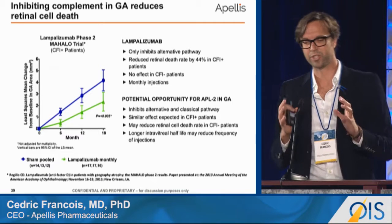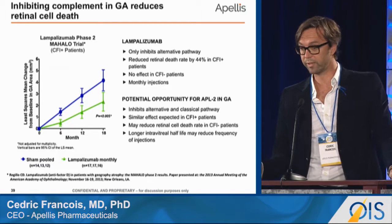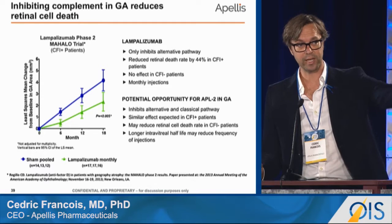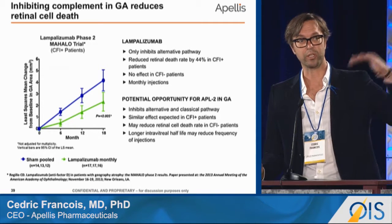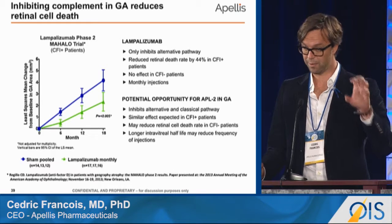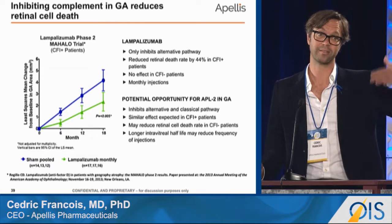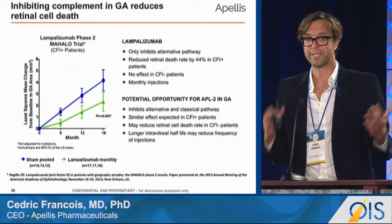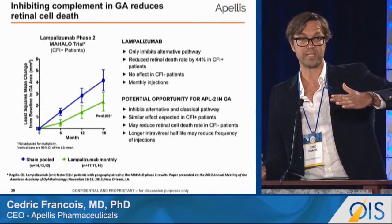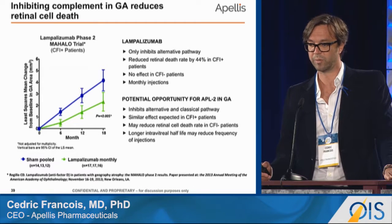This is a brief slide summarizing the intriguing data from the Phase II clinical trial, Mahalo, using lampalizumab. What Genentech found was that in patients with a genotypic SNP in complement factor I — which sits in the alternative pathway — there was a reduction in growth of approximately 44%. Importantly, in the Mahalo study, approximately half of the patients carried this SNP, and the baseline rate of progression in those patients was approximately 44% faster than those without the SNP. So lampalizumab appeared to reduce a faster rate of progression in SNP carriers back to baseline. We will find out next year when the Phase III program on lampalizumab reads out whether that can be repeated.